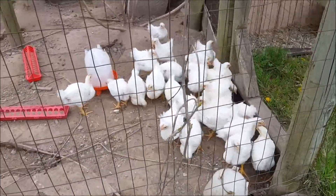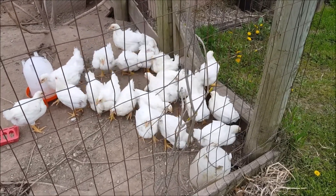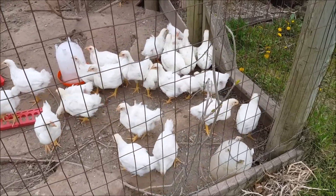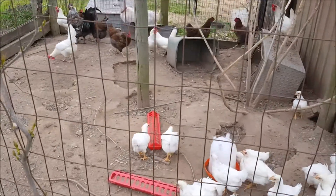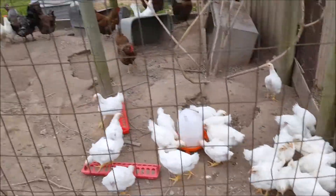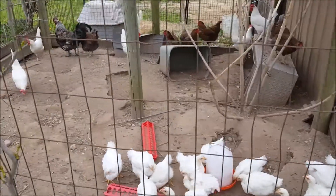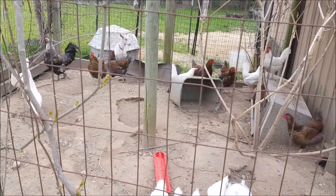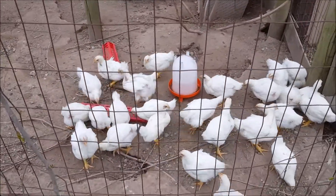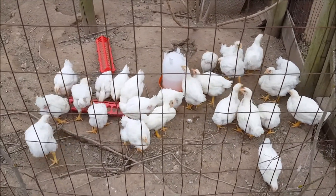These are the meat birds. They've been in the house since they were little fuzz balls and they absolutely smell horrible, so they are now outside in the normal chicken coop. You can see the big ones are afraid of the little ones, but one of those big ones jumped in the crate and attacked the little ones all by itself.